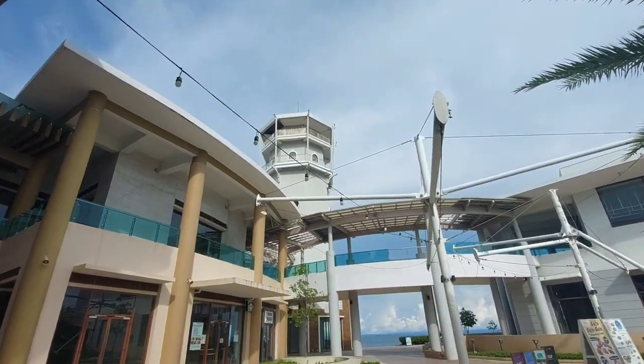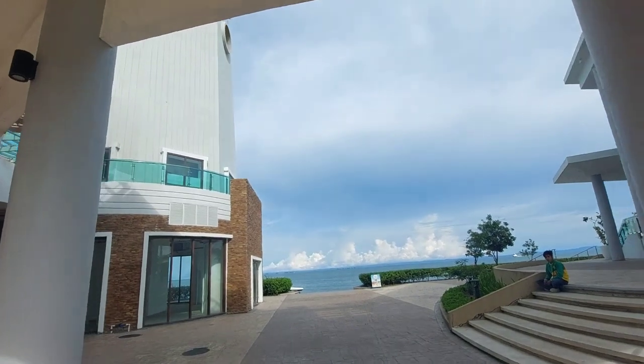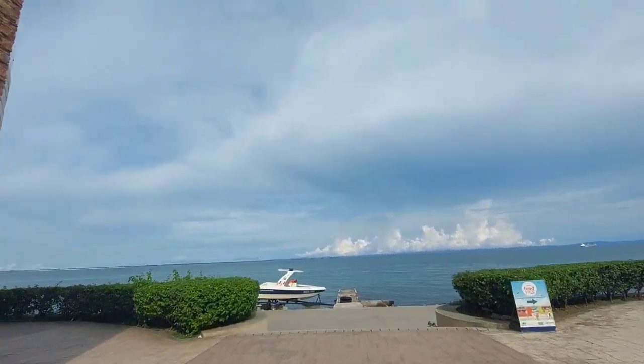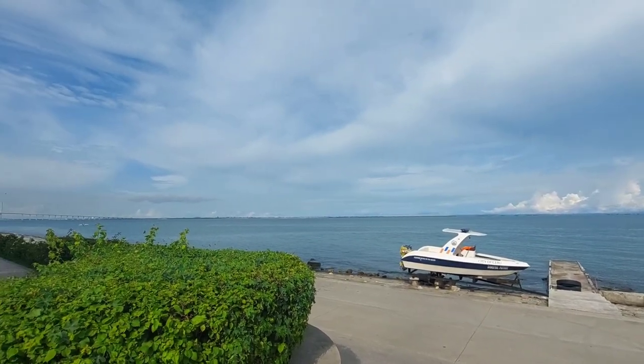We are now in one of the entryways of Il Corso and as you can see, it is amazing. This is one of the reasons that makes Il Corso a unique place to visit when you're here in Cebu. Would you look at that — it's beautiful!